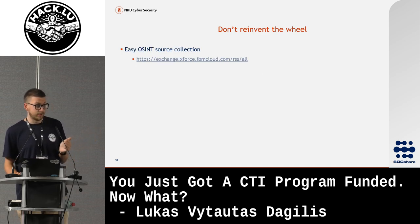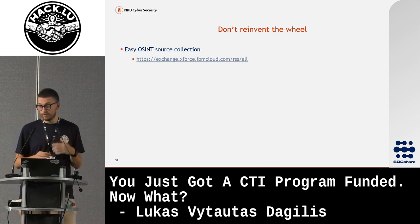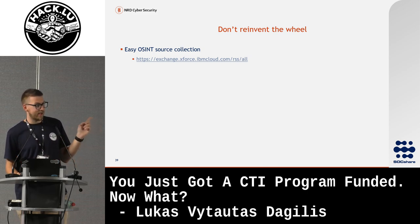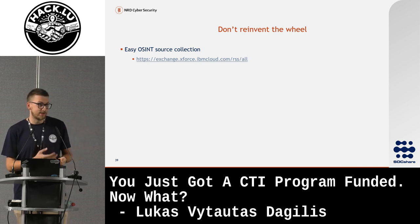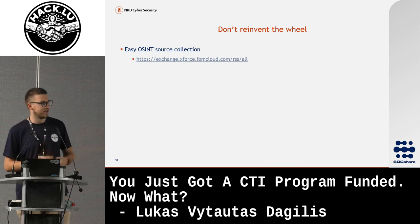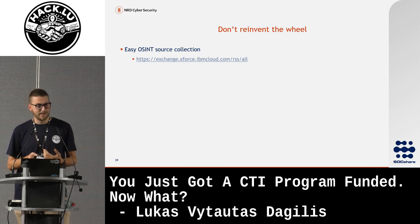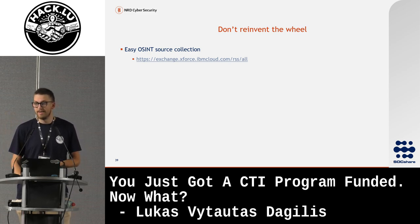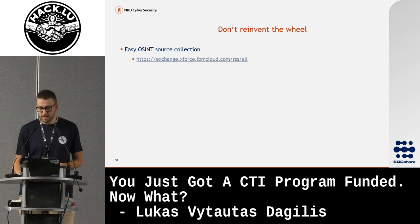For easy open source intelligence collection, don't try to build scrapers for all different websites. Until IBM takes it down, their X-Force feed is really useful — you don't need a license, it's accessible to everyone. It's basically an RSS feed of different blog posts that IBM has curated and validated. They share sample indicators, give you a link, and a summary. You just grab that feed, automate some filters, and then go into the website and get all the IOCs you need.